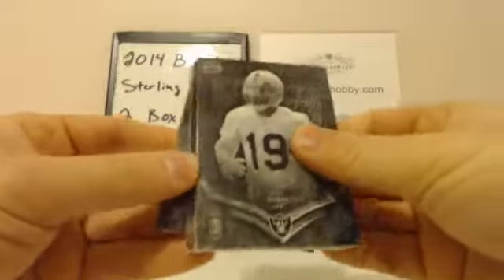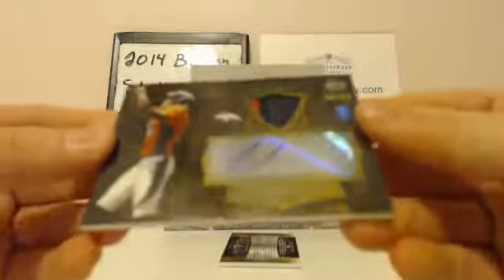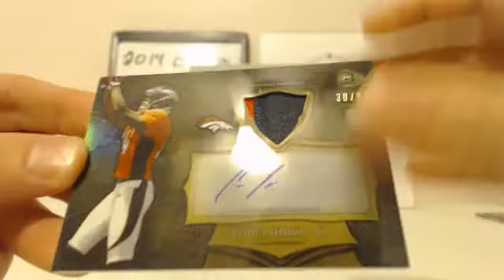First pack. Bringing the base up front — Kareem Martin rookie, Mike Davis rookie, Cody Latimer rookie. And your first hit: Cody Latimer for the Broncos. Two-color patch — some orange on the left. That is number 30 out of 99. Cody Latimer, Broncos, rookie patch auto. Very nice card.